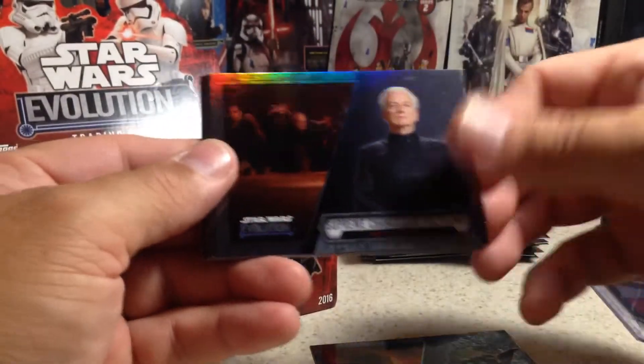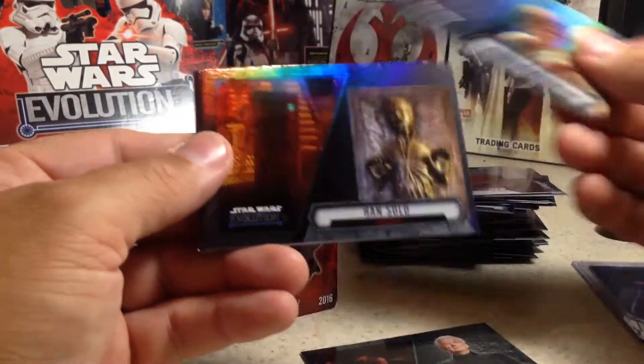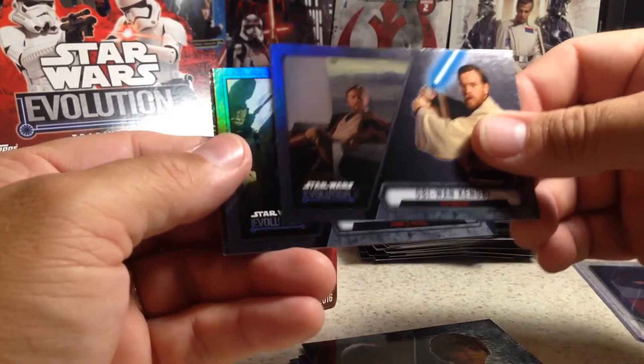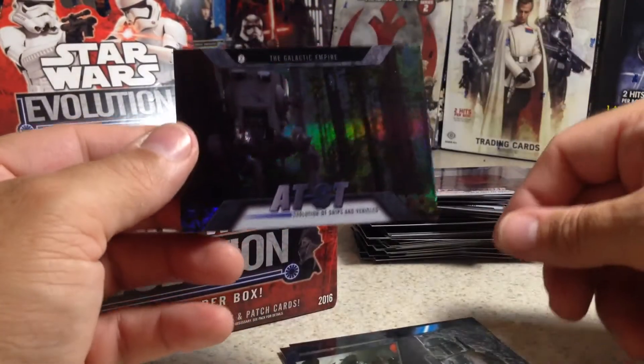Yoda, Supreme Chancellor Palpatine, Luke Skywalker, Han Solo and Carbonite, Anakin Skywalker, Obi-Wan Kenobi, Boba Fett, and AT-ST.